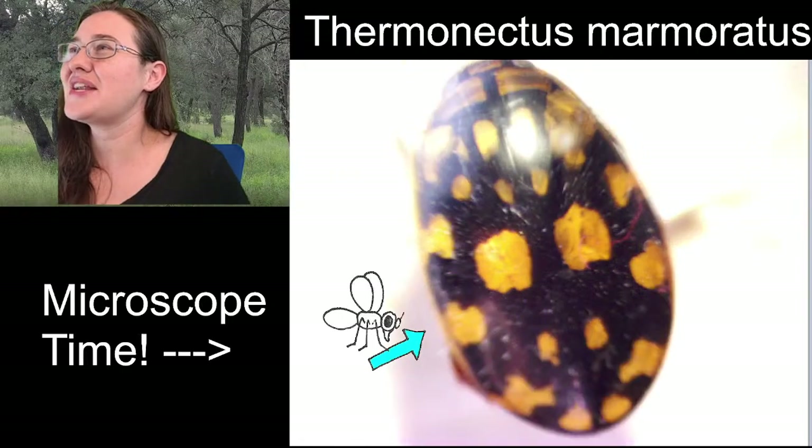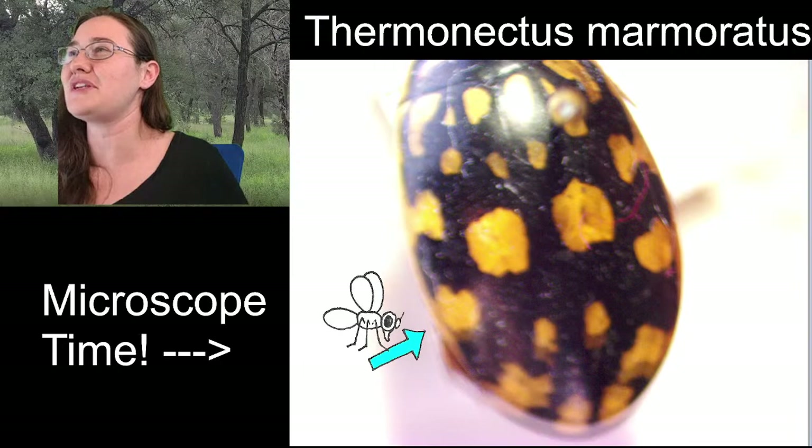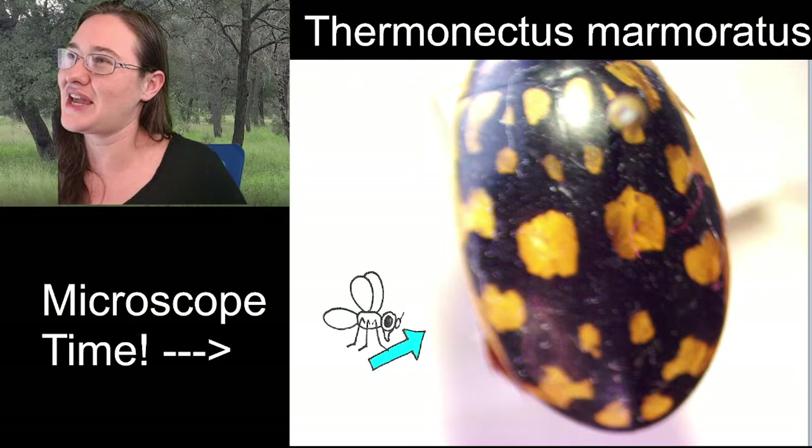I was trying to get closer to the elytra but far enough away that we could still see the entire thing, so we could get the spots and coloration taken care of.